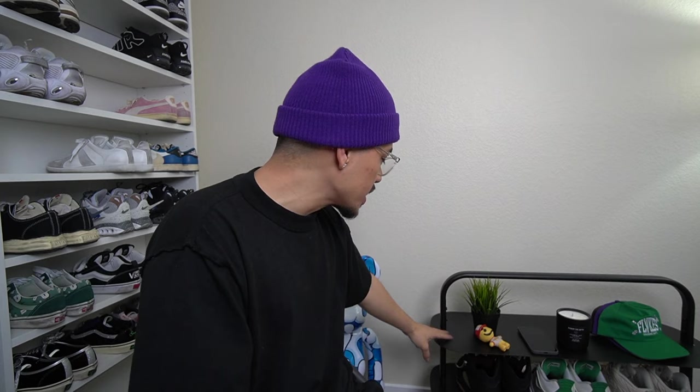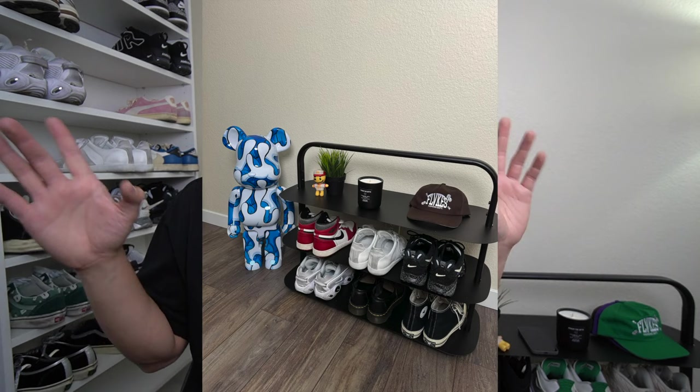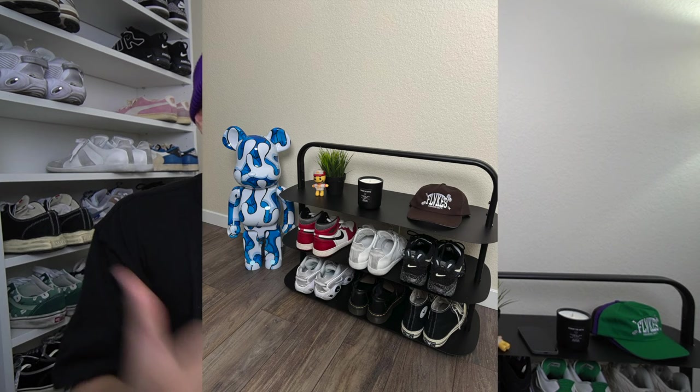A ton of you guys were asking me about this shelf on Instagram. This is the Open Space sneaker shelf — super clean and aesthetically pleasing. I've been downsizing my collection, so this shelf keeps my current rotation looking really nice. I keep my rotation on this rack and whatever I'm not wearing goes on the big sneaker rack. It's a little on the steeper side price-wise, but if you guys have the extra funds it looks really nice in a household.